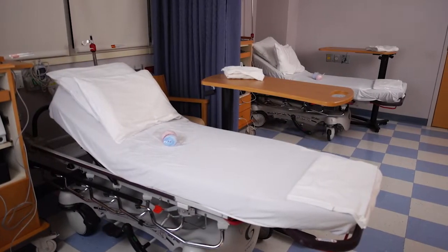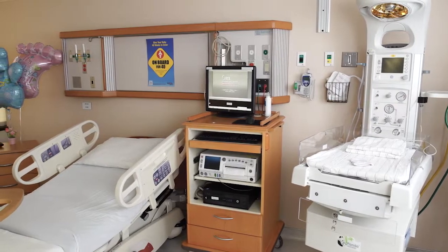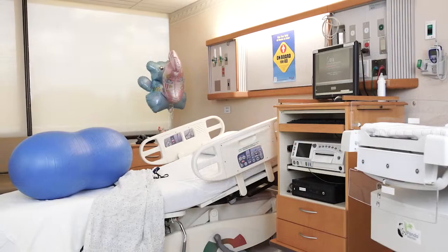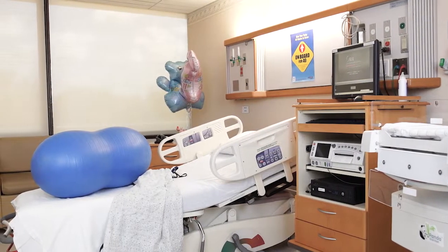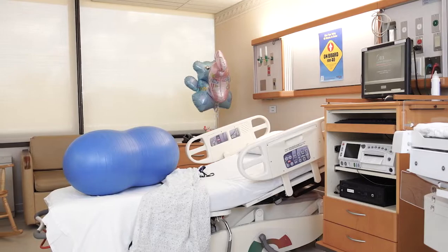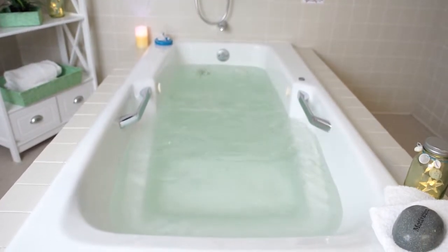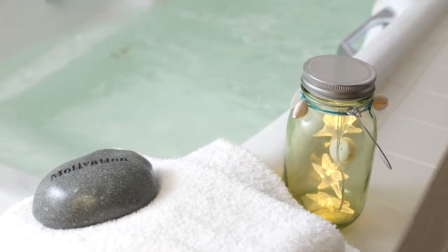Upon arrival, we'll check if you are in active labor. If you are admitted, we will set you up in a private labor room. We'll monitor your contractions and the heart rate of both you and the baby. Your nurse is here to support you throughout your labor, helping you with positioning, breathing, and other guidance you may need. A whirlpool is available to ease back pain during labor — if you're interested, let your care team know.